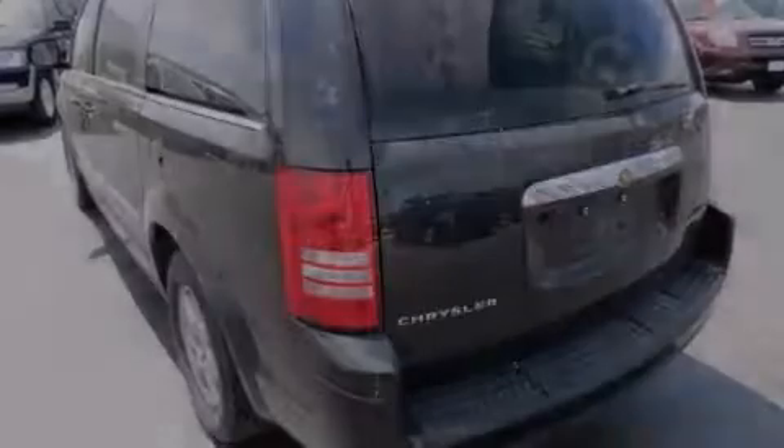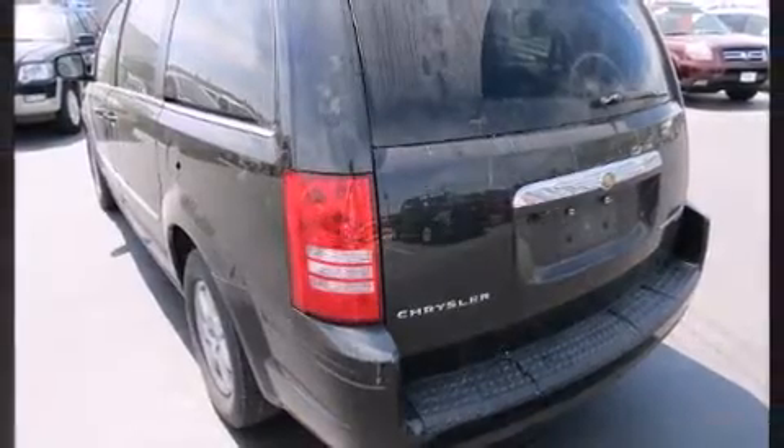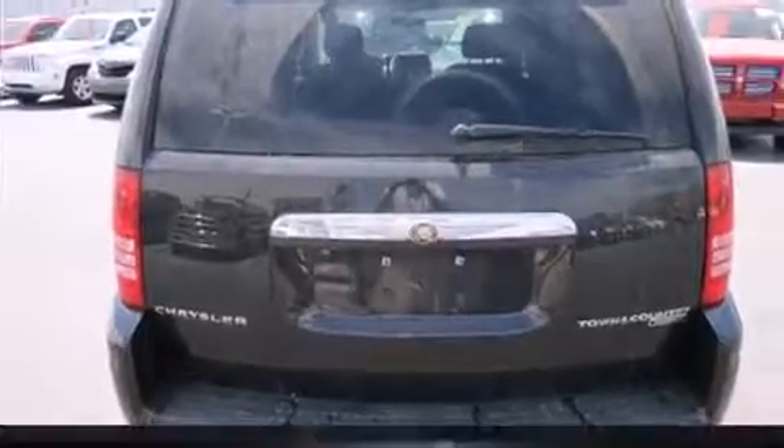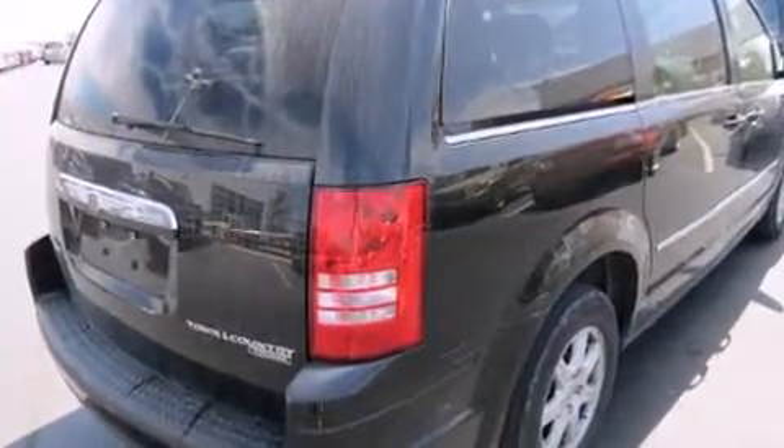Sensibility and practicality define the 2010 Chrysler Town & Country. It features a front-wheel drive platform, an automatic transmission, and a refined six-cylinder engine. Top features include front fog lights, front dual-zone air conditioning, removable floor console, and much more.